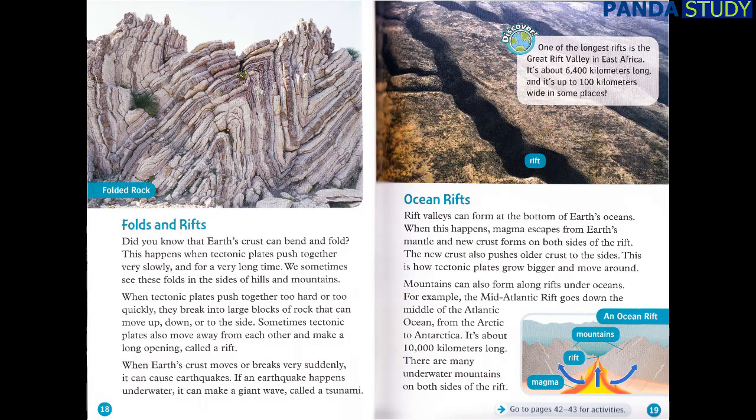Discover! One of the longest rifts is the Great Rift Valley in East Africa. It's about 6,400 kilometers long, and it's up to 100 kilometers wide in some places. Ocean Rifts: rift valleys can form at the bottom of Earth's oceans. When this happens, magma escapes from Earth's mantle and new crust forms on both sides of the rift. The new crust also pushes older crust to the sides. This is how tectonic plates grow bigger and move around. Mountains can also form along rifts under oceans. For example, the Mid-Atlantic Rift goes down the middle of the Atlantic Ocean, from the Arctic to Antarctica. It's about 10,000 kilometers long, and there are many underwater mountains on both sides of the rift.